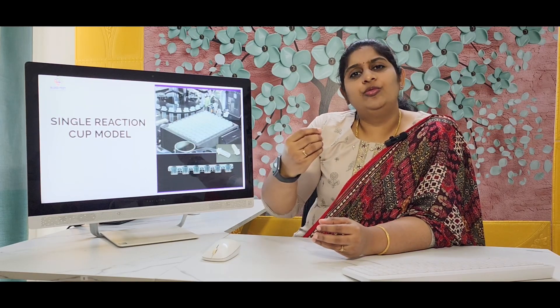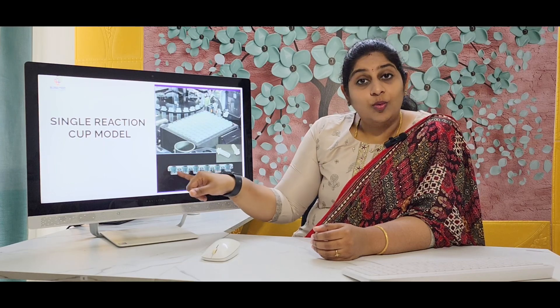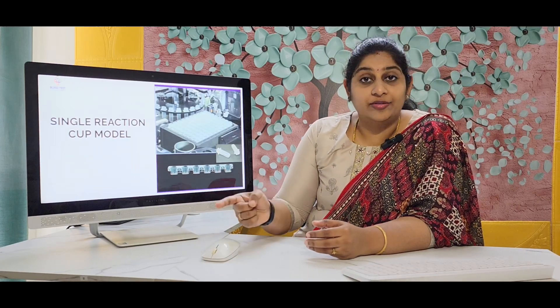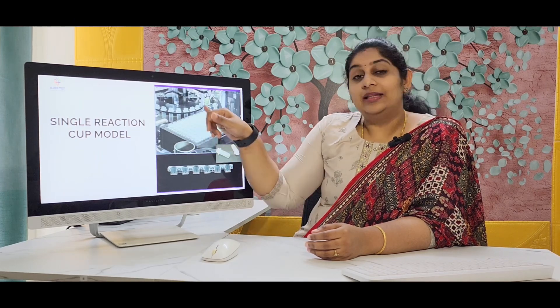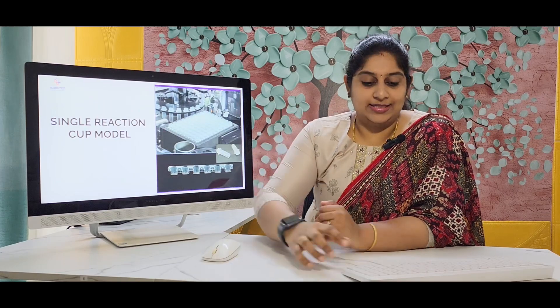In those older models, if you want to run one TSH and it uses only one reaction cup, the entire remaining five in the segment would go to waste because they can only be loaded as a single rack. But now the test cost is really going to reduce because there will be very little wastage of reaction cups — they are individual and can be used one per test.